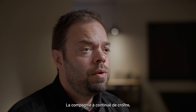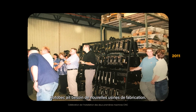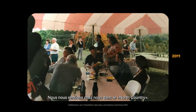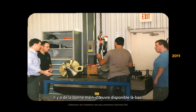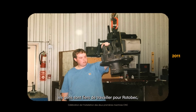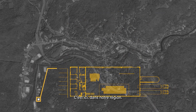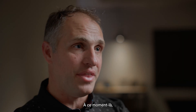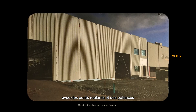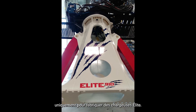The company kept growing up to a point where Rotobac needed new manufacturing facilities. We looked everywhere around the world, but we just felt at home in the North Country. There's good labor available there. The Rotobac brand — the strong people — are proud to work for Rotobac. We said, why go so far? It's right here in our backyard. At that point, we built a 33,000 square foot building with jib cranes and overhead crane, just for manufacturing the Elite loaders.